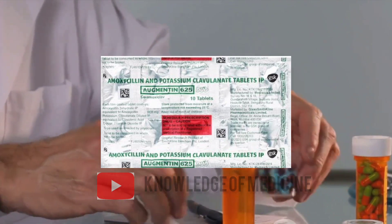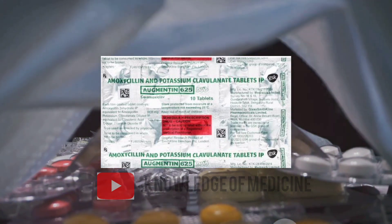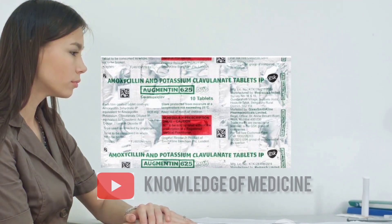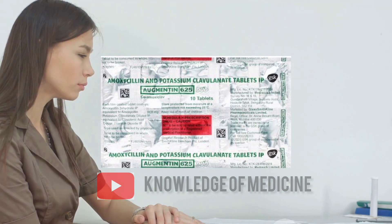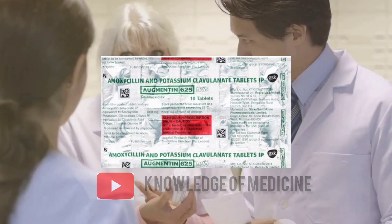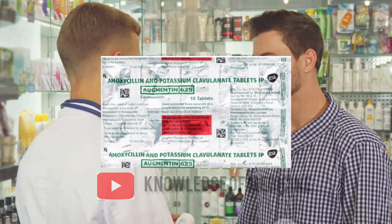In summary, Augmentin 625 mg is a potent antibiotic used for treating various bacterial infections. It combines the power of amoxicillin and clavulanic acid to effectively combat bacteria. However, like any medication, it should be used responsibly under the guidance of a healthcare professional, with awareness of its potential side effects and necessary precautions. Remember, the key to successful treatment is always compliance and communication with your healthcare provider.